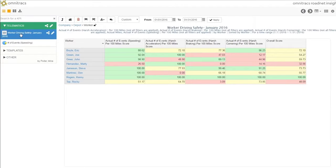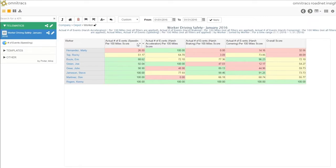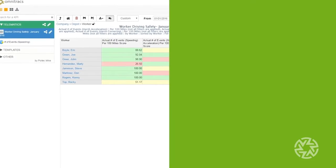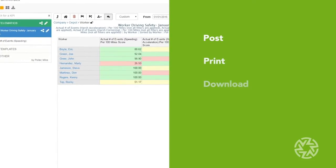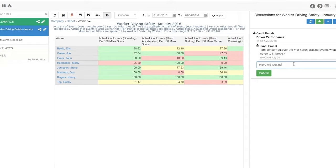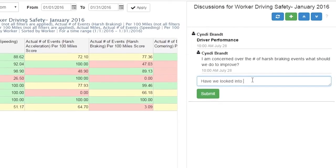Produce driver scorecards using Telematics data and keep all of your drivers accountable. Set up parameters and sort to see which drivers need guidance today. From here, you can post, print, download or share information all within the application. You can even start a discussion about the information with other users.